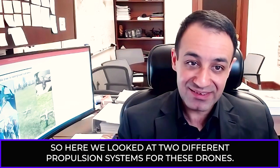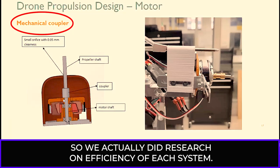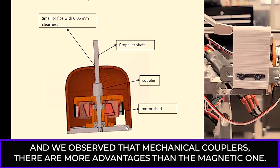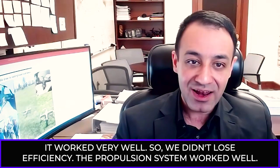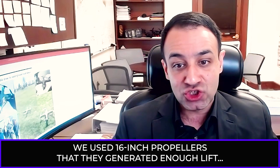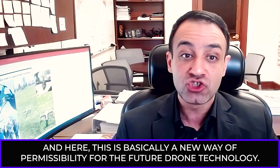We looked at two different propulsion systems: magnetic couplers and mechanical couplers. Research showed mechanical couplers have more advantages. Heat was a big challenge, so we developed heat sinks to manage heat from the motors and speed controllers toward the composite, managing heat generated by the electronics inside the enclosure. It worked very well — we didn't lose efficiency. The propulsion system worked well, using 16-inch propellers that generated enough lift for the current design. This is basically a new way of permissibility for future drone technology.